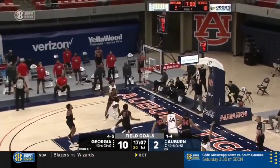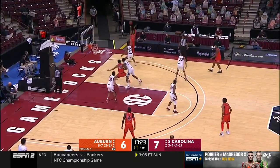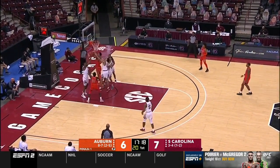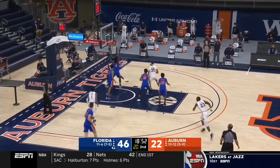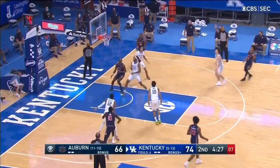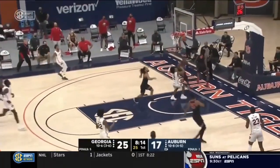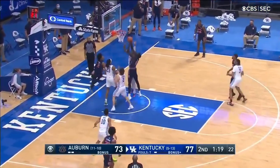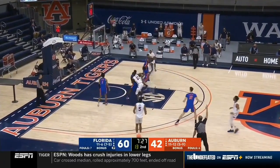Another area where Thor was impactful was rebounding, specifically his work on the offensive glass. With his height and bounce, Thor should really be posing constant questions on the offensive boards. He is quick getting off the floor and showed at Auburn that he can track the ball off a miss and get to it first. In his freshman season, Thor averaged over one and a half offensive rebounds per game. He might be too skinny for this to translate 100% to the NBA early on, but Thor still has the advantage of his length and standing reach — a wingspan over 7'3" and a standing reach of 9'2".